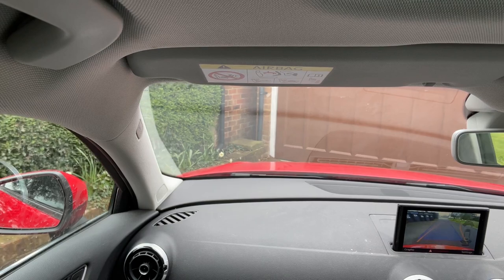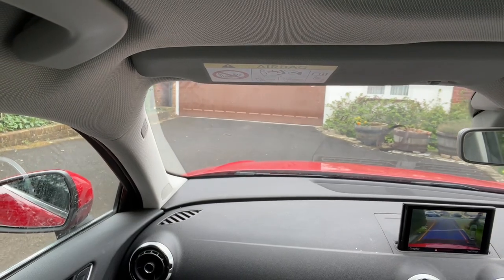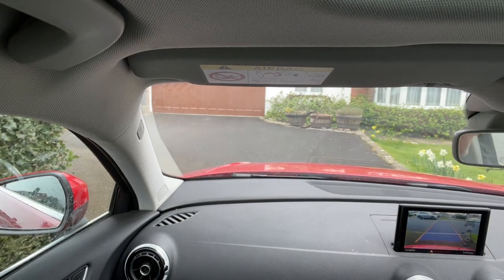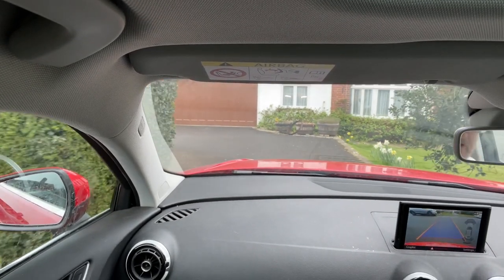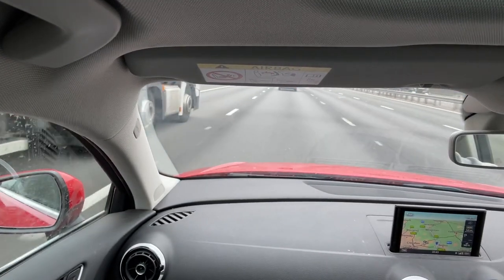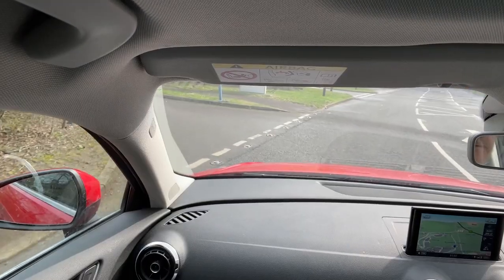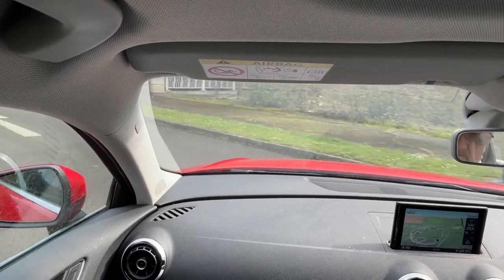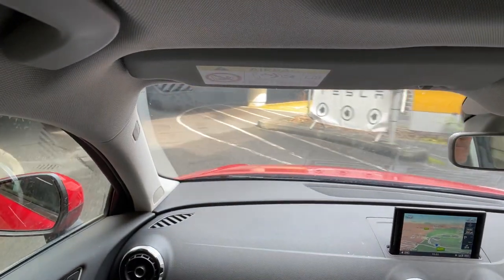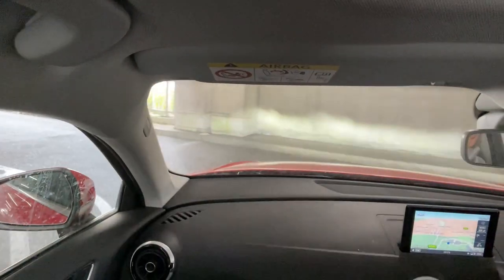Here we are inside our Audi — let's set off to Bluewater. And here we are arriving at Bluewater. Can you see the Tesla sign? There it is. Let's go and see where we can park.